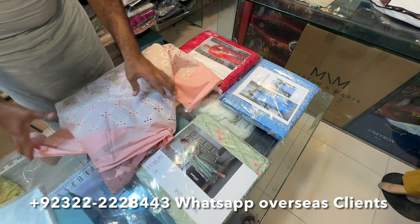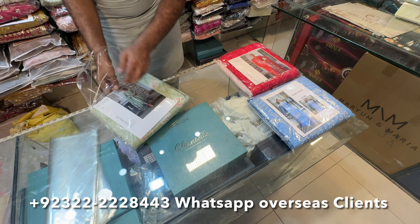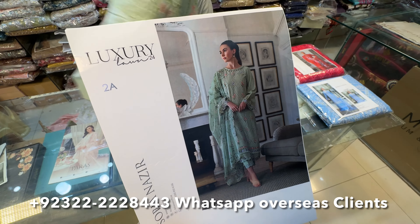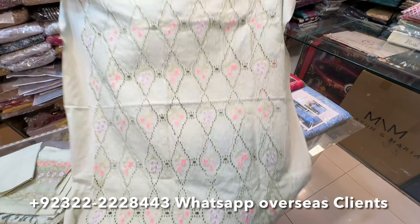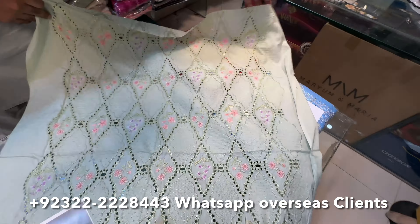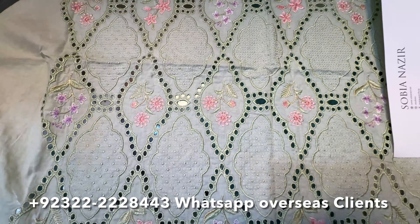Let's see the next article. The stock clearance offer is on sale. These articles are available here — you can get discounts. We will show you the next material. Check it out — the front side is with heavy chicken kari. This is very heavy chicken kari.